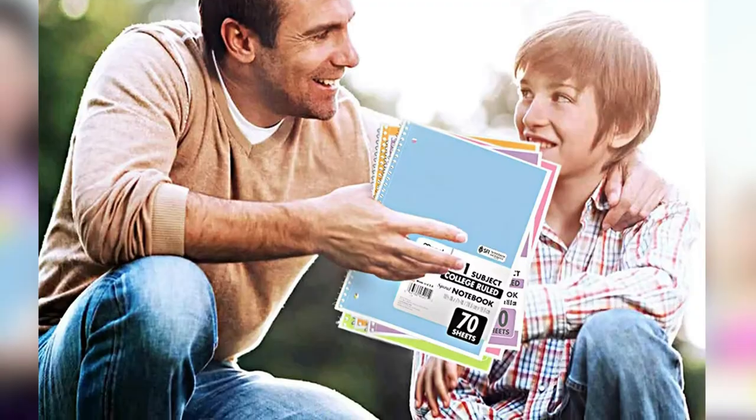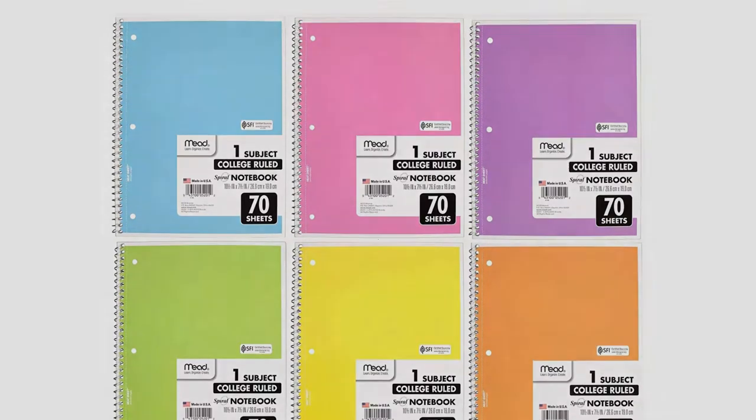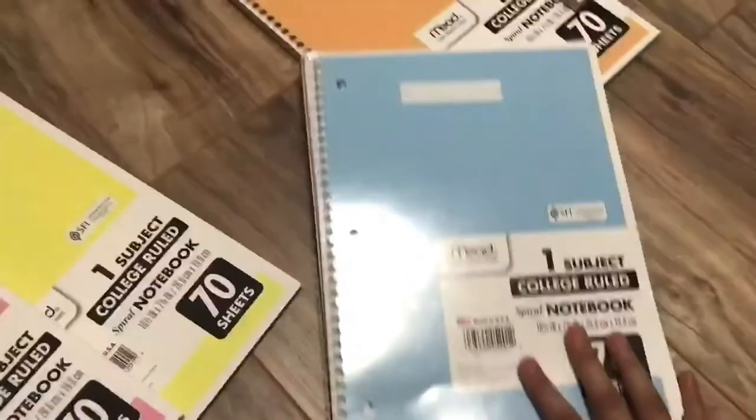In addition, they come in a variety of bright colors, so they are easily distinguishable from one another. Customers say that the price for the quantity and quality level is great and that they are very durable. These notebooks are great for their level of quality and durability, but they are certainly not as feature-packed as other notebooks on this list.